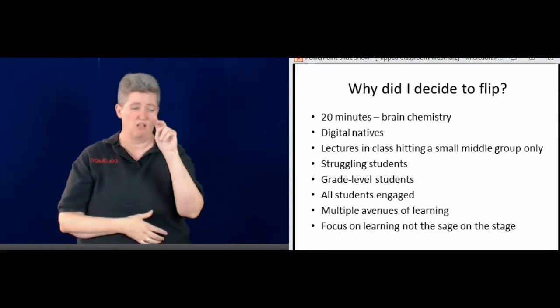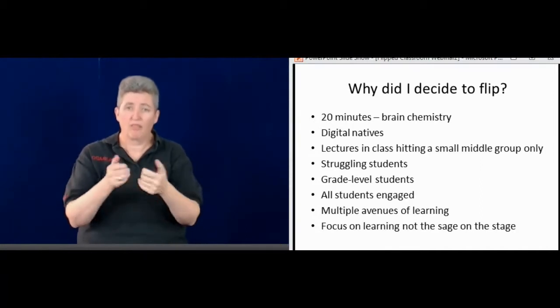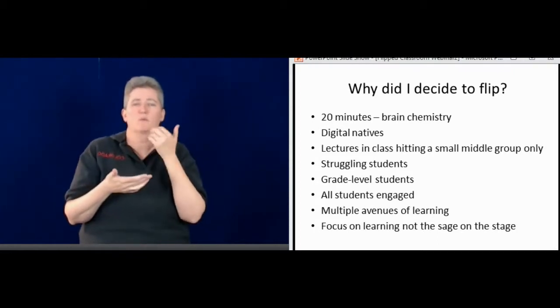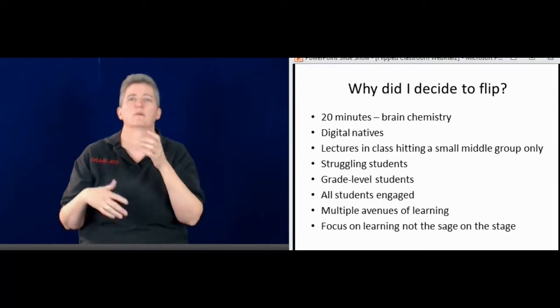A lot of our students are digital natives, which means they were born and raised with technology. They watch films, they play games — a variety of different things related to the digital era — and we can use that.